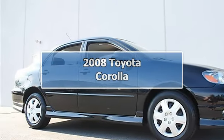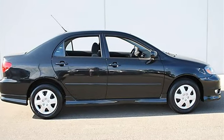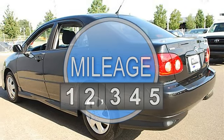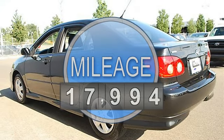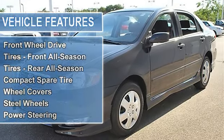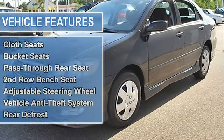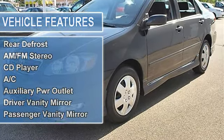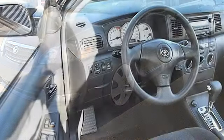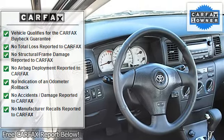2008 Toyota Corolla 4-Door Car. This vehicle features the following equipment: Automatic, Gas I4, 1.8L 109, FWD Enhanced Power Packaging, Power Windows, Remote Keyless Entry, Cruise Control, Front Wheel Drive, Tires Front All Season, Tires Rear All Season, Compact Spare Tire, Wheel Covers, Steel Wheels, Power Steering, Front Disc Rear Drum Brakes, Daytime Running Lights, Fog Lamps.